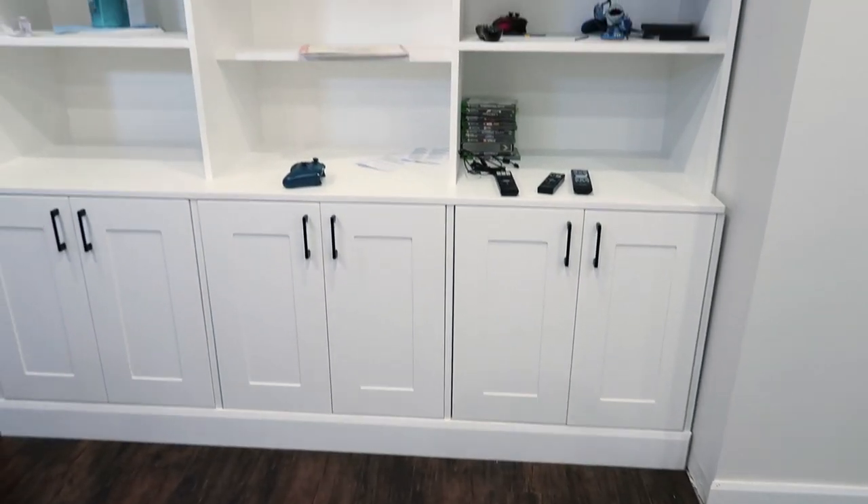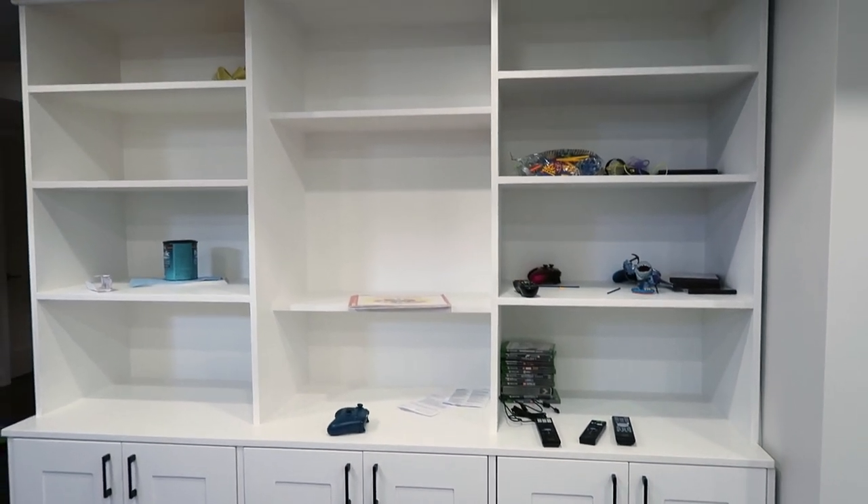Hey guys, it's Joanna from Nesting Story and today you are going to go shopping with me. I am about to go shopping for my built-ins — I'm really excited about this. These are the built-ins that have been put in our basement, and I wanted to break this into two videos: today we're gonna go shopping, and on the next video I will show you how I style the bookcase.